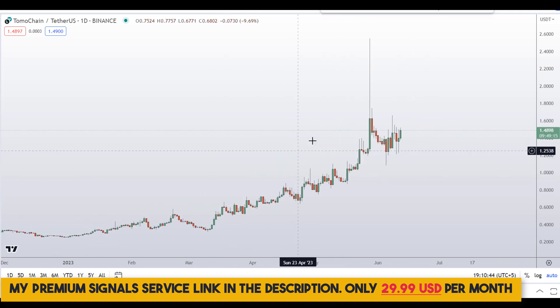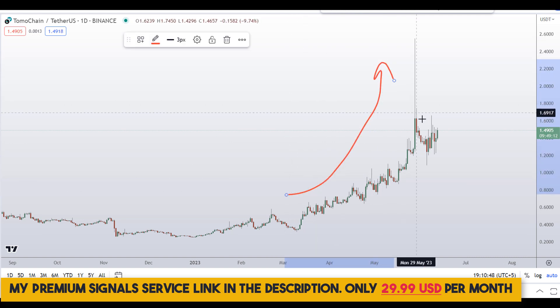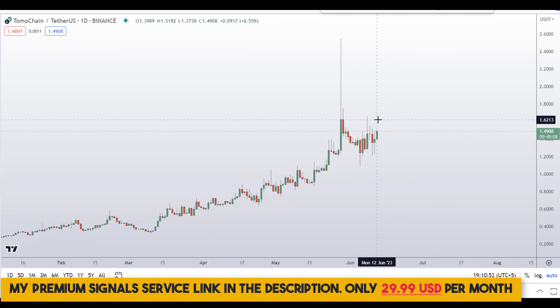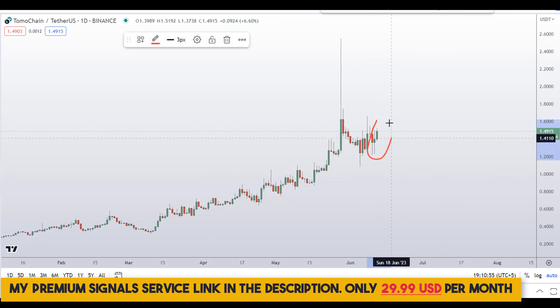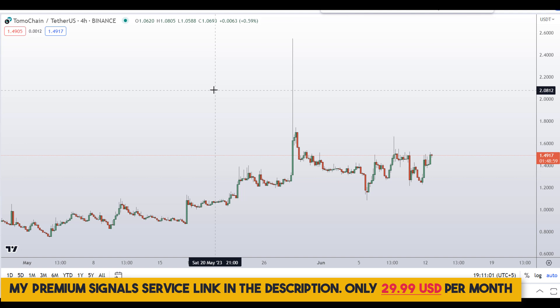Let's start by looking at the daily chart. You can see this coin is in an uptrend, and there was a correction. For the last couple of days, in spite of the overall crypto market being down, this coin is picking up momentum — that's a good sign.